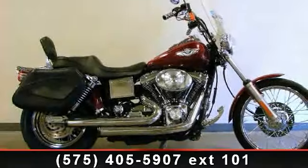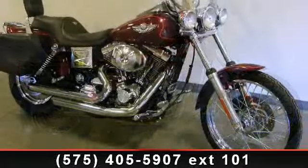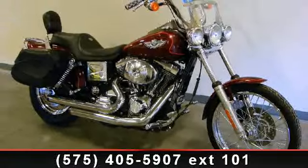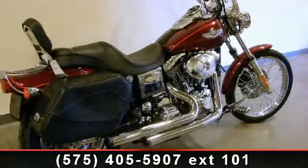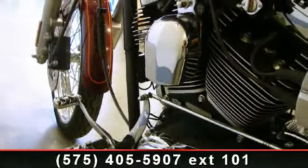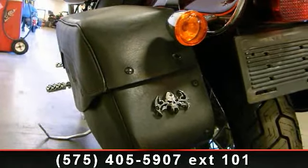Imagine yourself on this 2003 Harley-Davidson FX-DWG, Dyna Wide Glide 100th Anniversary. If you're looking for a solid bike, look no further. Low mileage is an important factor in your purchase and this vehicle delivers a low odometer reading. Let us put you on this bike today. Call or click to schedule a test ride.